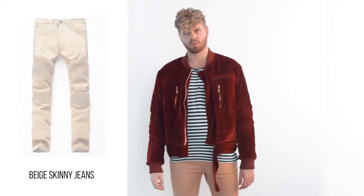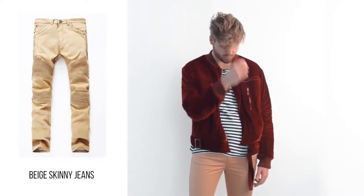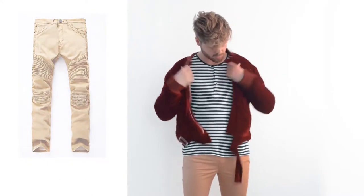And a pair of skinny jeans in a nude color. Velvet and velour for this season are so in.